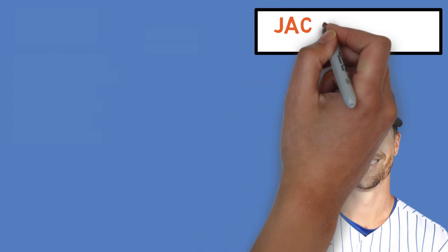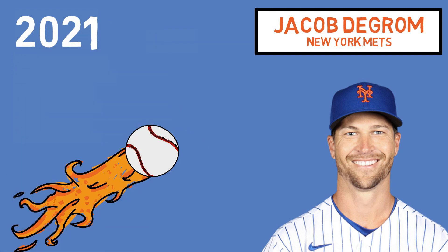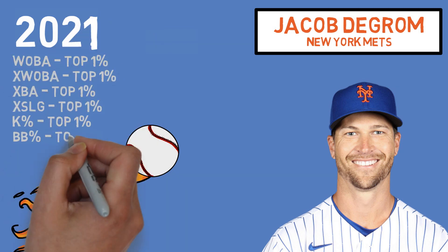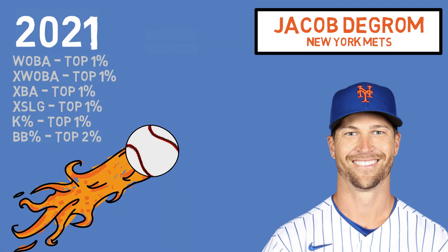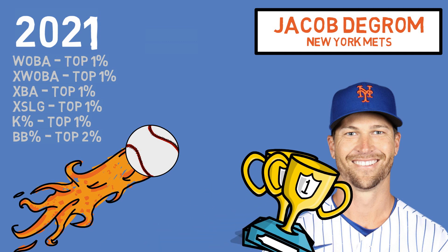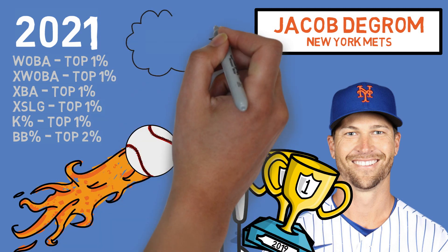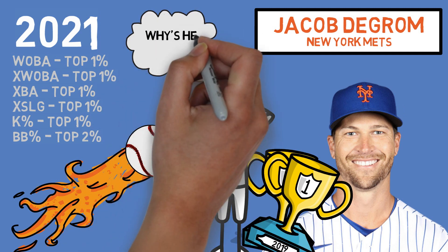Jacob deGrom is one of the most dominant, flamethrowing starting pitchers in recent history, and this season is no different. He ranks among the top 1% of all pitchers in nearly every single statistical category you can think of, and he's on pace to have an even better year than his back-to-back Cy Young seasons in 2018 and 2019. So in today's video, we are going to dive into deGrom's arsenal in an attempt to quantify what makes him so good.